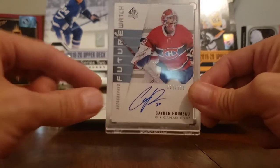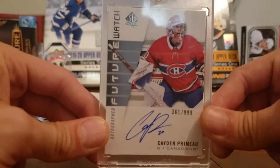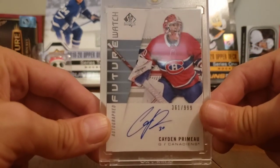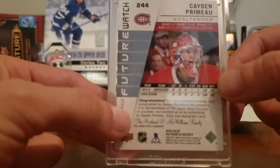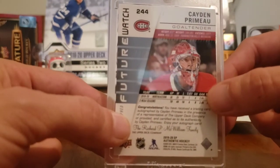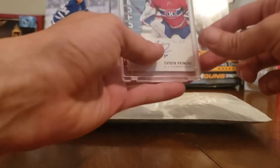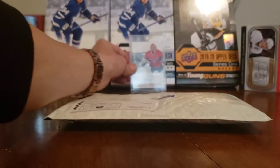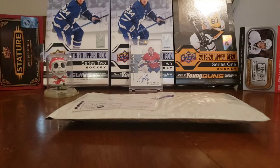He put it in a one-touch - it's a Cayden Primeau Future Watch auto, numbered 361 of 999. Beautiful auto with his number right there next to it. He's going to be an absolute stud. This is like a hundred dollar card - you could sell this to the right person for a hundred dollars, but in years to come if he turns out to be like the next Carey Price, this could be an excellent investment card. But I'm never going to sell it - it's going straight into the PC. Thank you very much Cory.